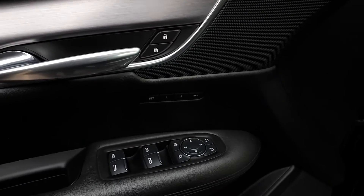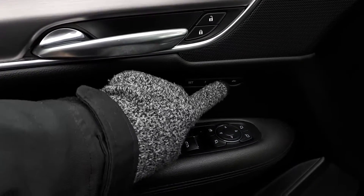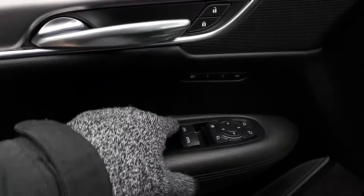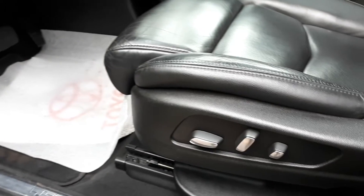Starting with the driver's side door, this vehicle has memory seat functions for two different drivers, power mirrors, windows and locks with automatic front windows. There's also power seating and lumbar support.